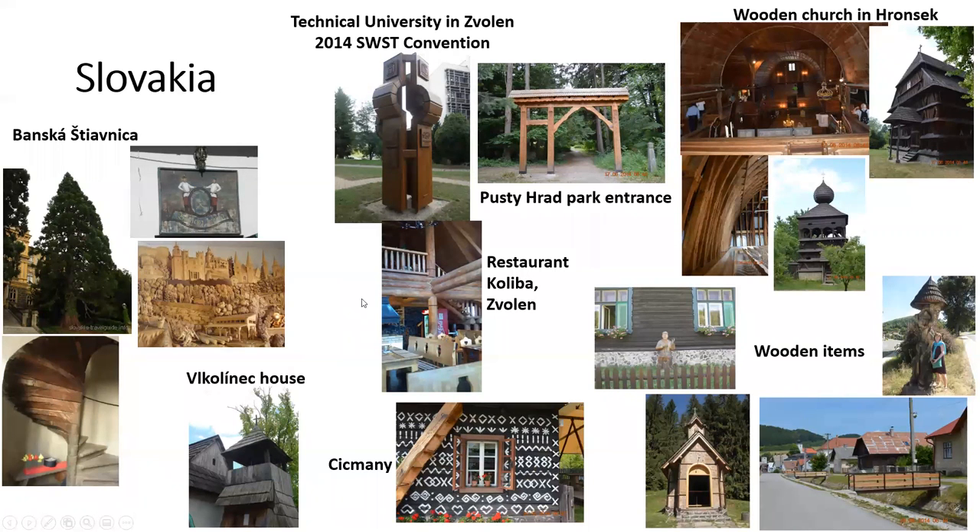Slovakia. This is the site of the 2014 SWST convention, which we held in Zvolen. Here you see the Zvolen pictures. This is a picture of the first Forestry University, which was in this town — Panska Javorinka. And this is called The Bethlehem: a wood carving of different trades all in ancient times. A wooden staircase. A wooden painting. This is a UNESCO World Heritage site. Painted houses. Some other wood structures around the country. And the wooden church in Hronsek, one of our stops on our tour.